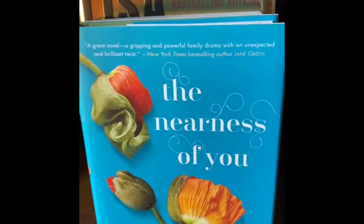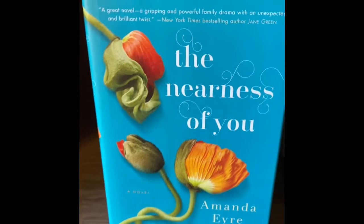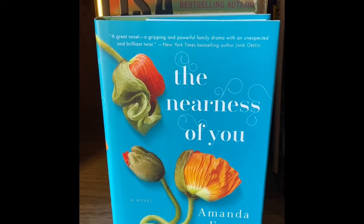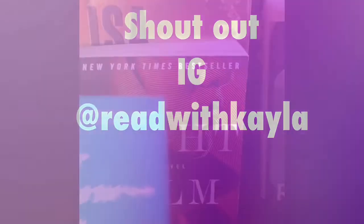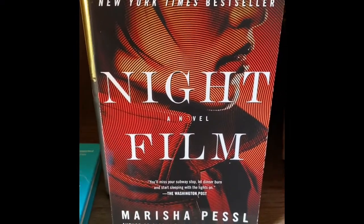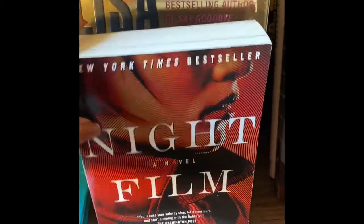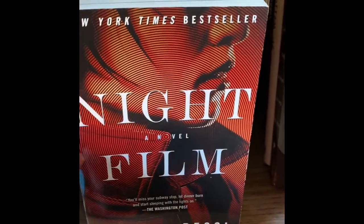The next one is The Nearness in You — I picked this one up because I thought the illustration on the front was really good. Then there's The Night Film — this one's a pretty thick one, it's going to take a little bit to read, but I thought it had a nice cover.